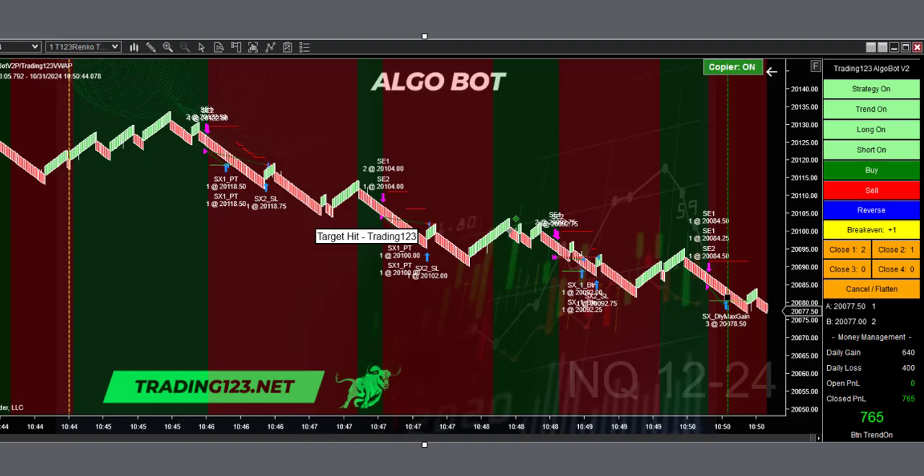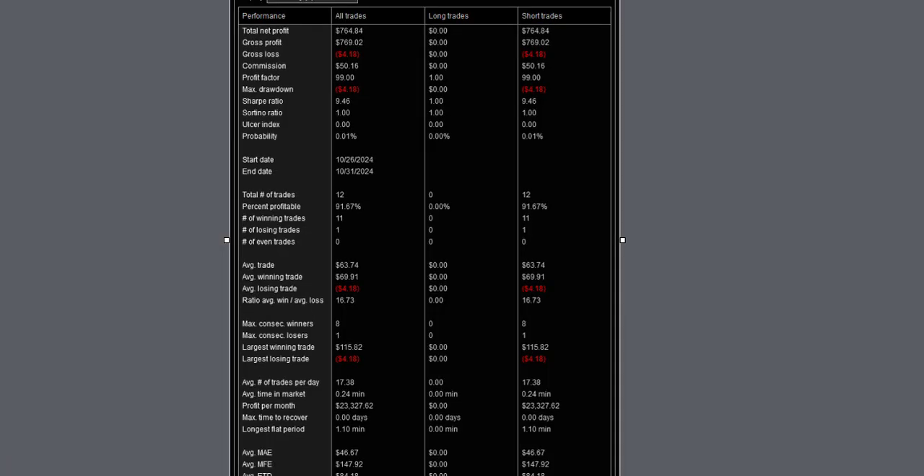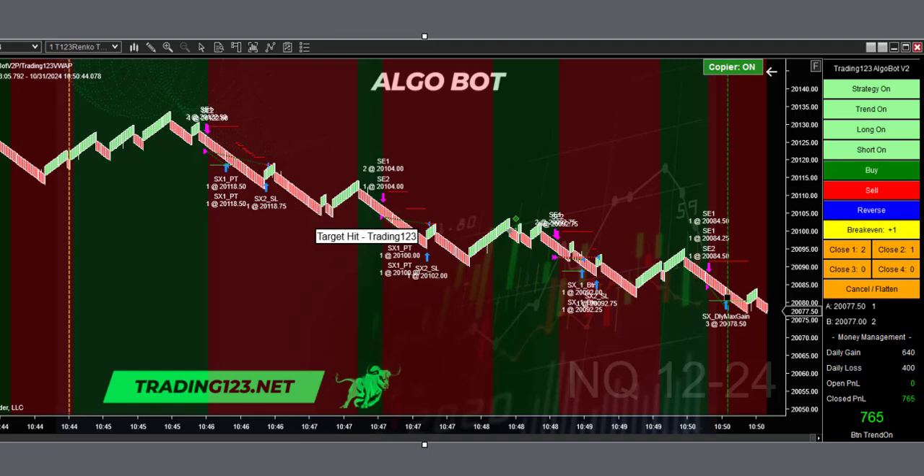This is our next trade just after 10:30 or so, before 11. The market was looking like it wants to go lower, we start the bot, down it goes — still trading three contracts. We ride the downtrend: a one, two, three, and four leg down. That's how you do it — $765 dollar profit. There's our strategy performance with all the numbers. We had one small loss of just four dollars.